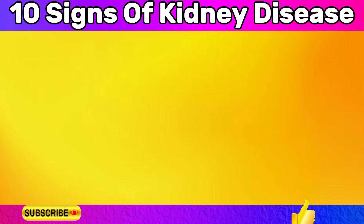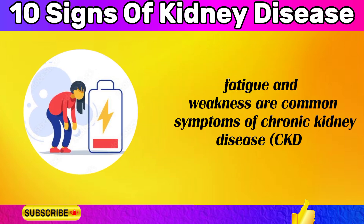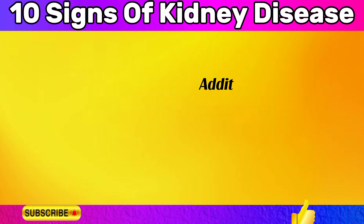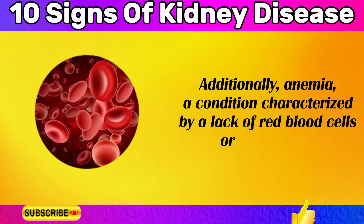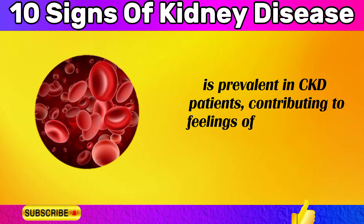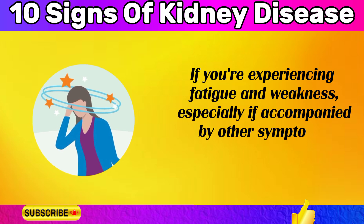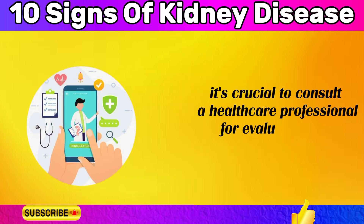Fatigue and weakness are common symptoms of chronic kidney disease (CKD). When the kidneys are not functioning properly, toxins can build up in the body, leading to fatigue and weakness. Additionally, anemia — a condition characterized by a lack of red blood cells or hemoglobin — is prevalent in CKD patients, contributing to feelings of tiredness and weakness. If you're experiencing fatigue and weakness, especially with other symptoms, consult a healthcare professional.